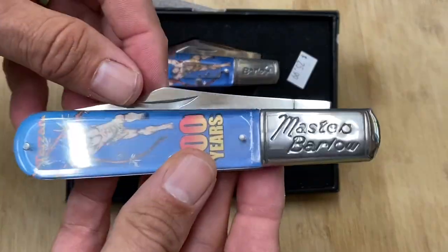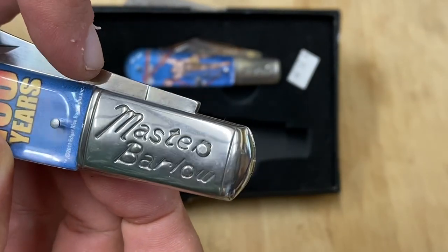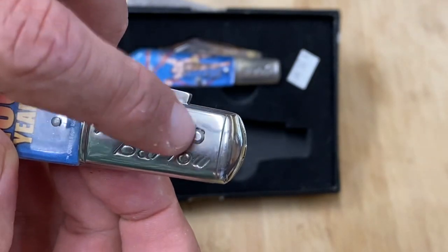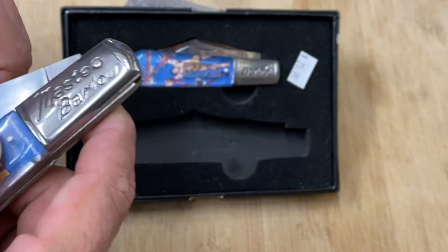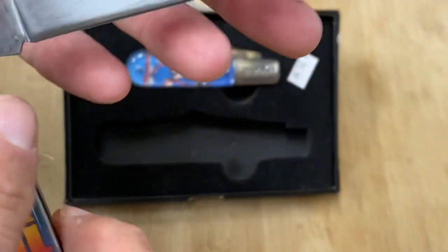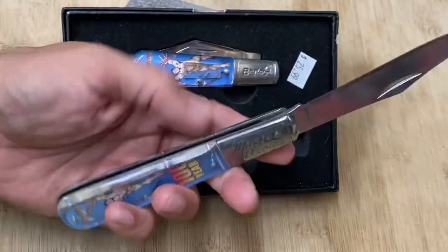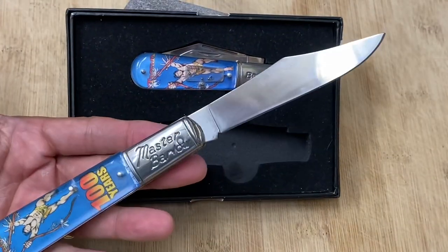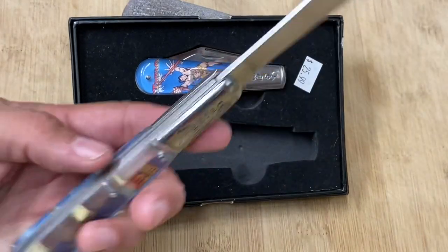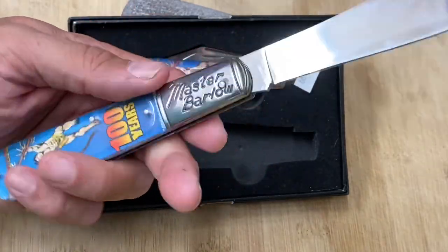Then of course we have the master barlow — it even says 'master' right there, though it's hard to see the 'r' because the pin is in the way. Let's open this up — it's tough to open. 'Novelty Knife Company, China' on the blade, nothing on the other side. This is a tight blade and it's a big knife — a granddaddy barlow, a big master barlow.